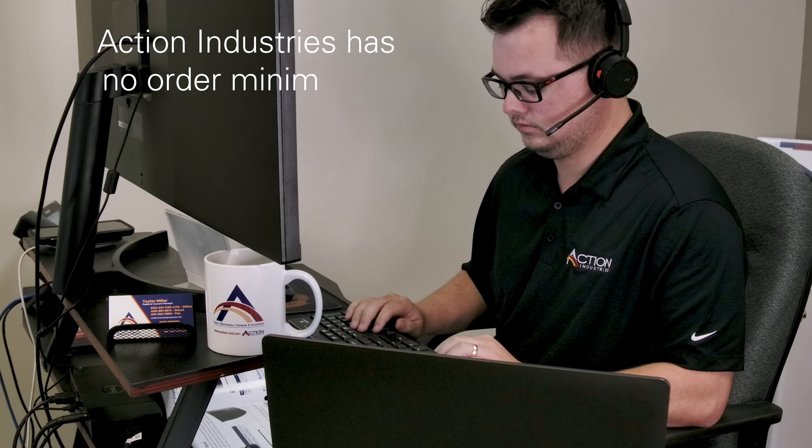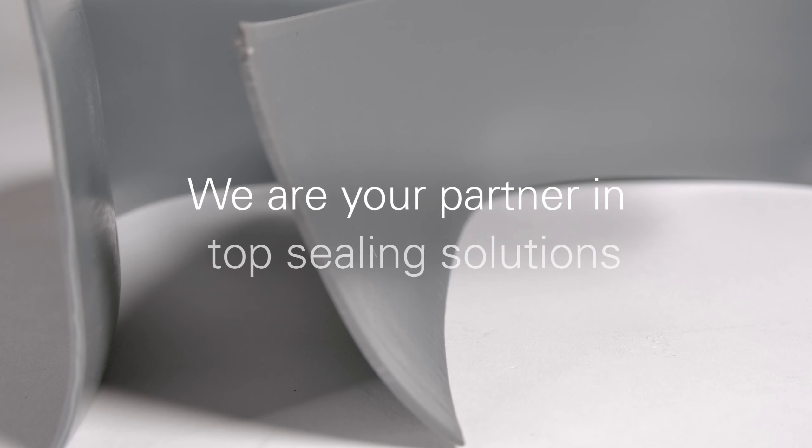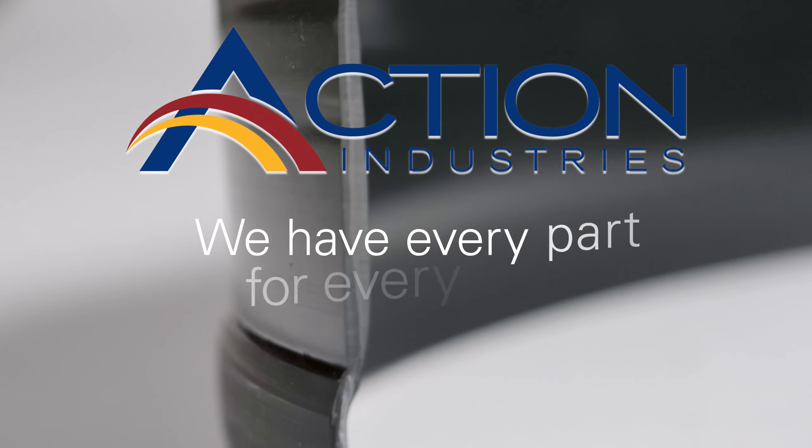At Action Industries we have no order minimum, so feel free to reach out no matter what size your project is. We are your partner in top sealing solutions. At Action Industries we have every part for every door.